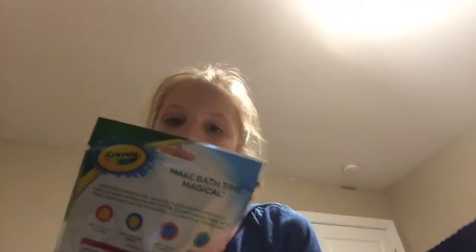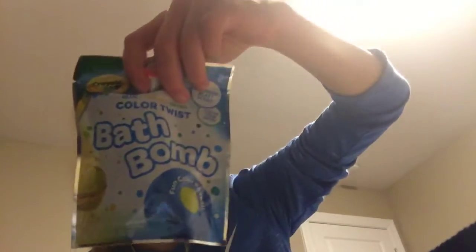I also got a Crayola bath bomb. It's a Color Twist. I'm excited to use it — I'm not really sure what's going to happen yet.